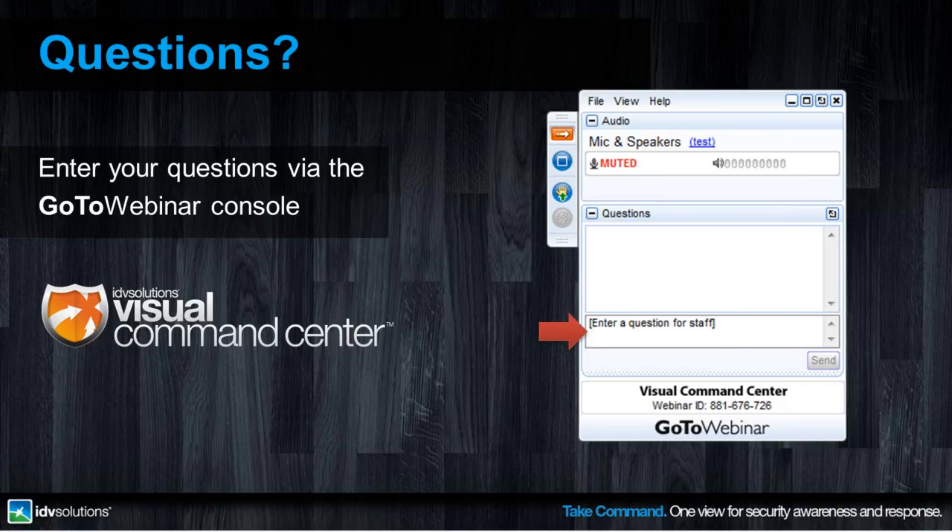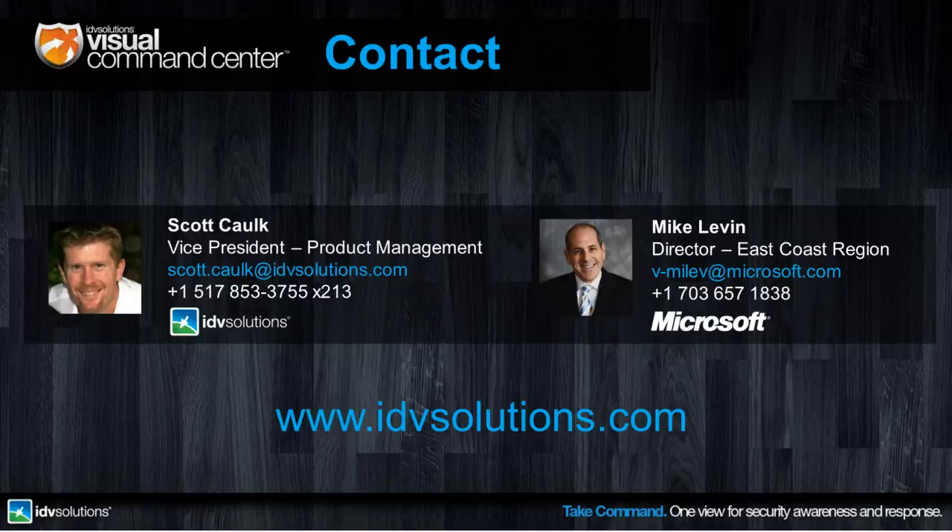We have time for a few questions. If you have any questions you can go to your GoToMeeting console, look for the questions bar, type in a question and enter it. You can also email us at the contact information on this slide if we don't get to your question during Q&A. The first question: thanks for the information about the DHS — how could this be used in other homeland security or national defense missions? Let me throw it to Mike.